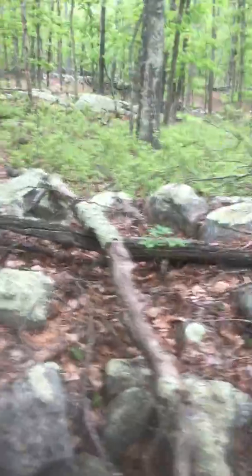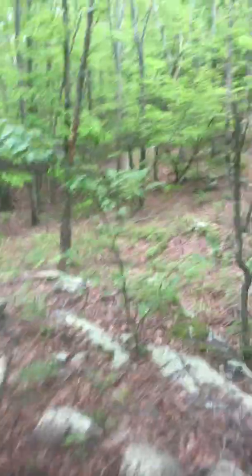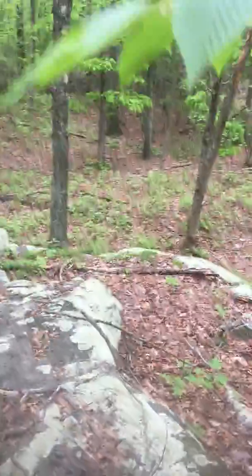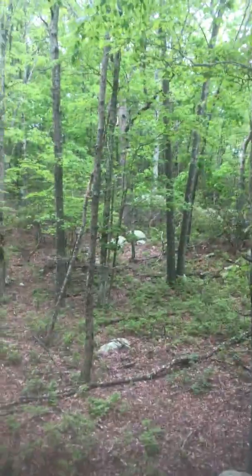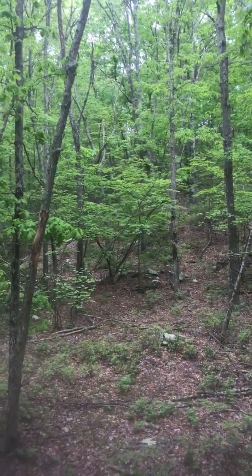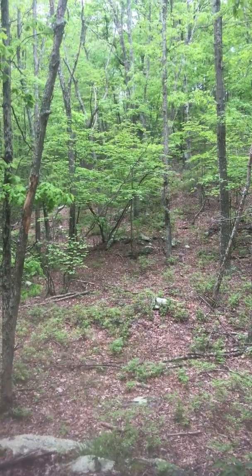I'm gonna try to go up and see if I can make anything out of the tri-boulder system. It's hard to tell with all the foliage. In any case, I think I will end the video and examine some stone walls.